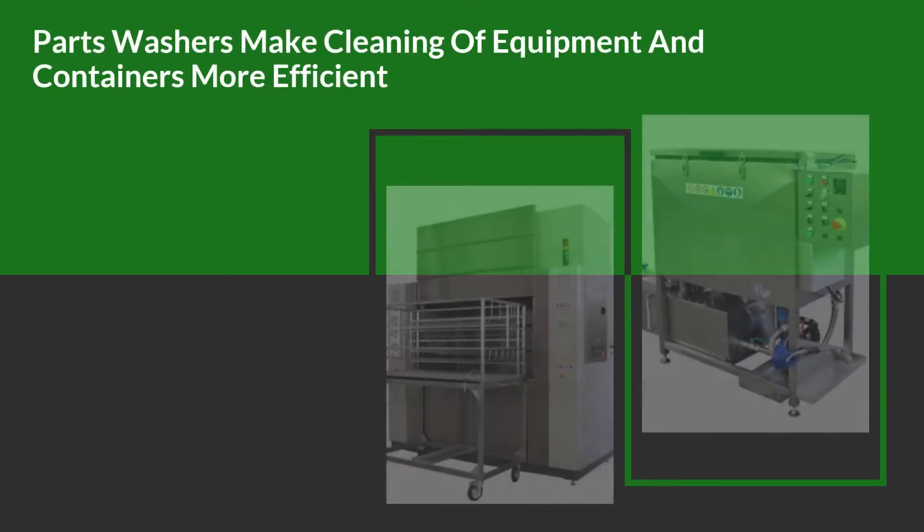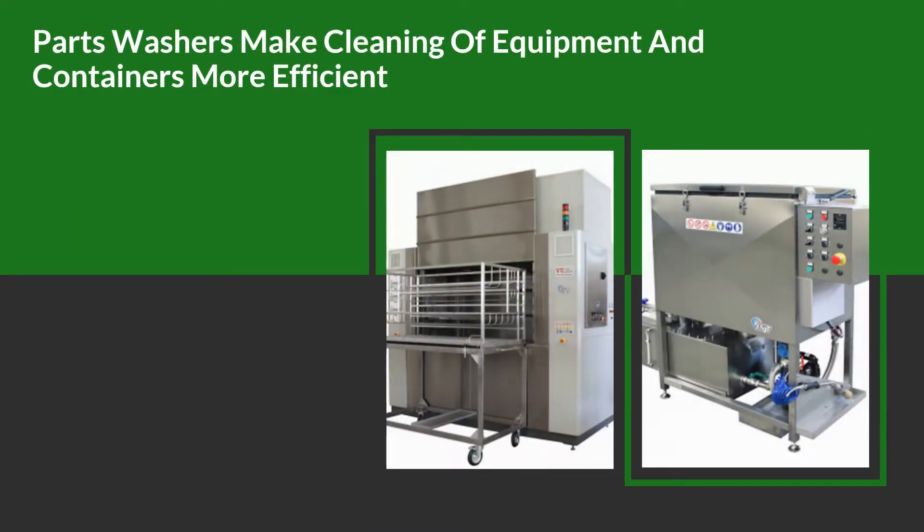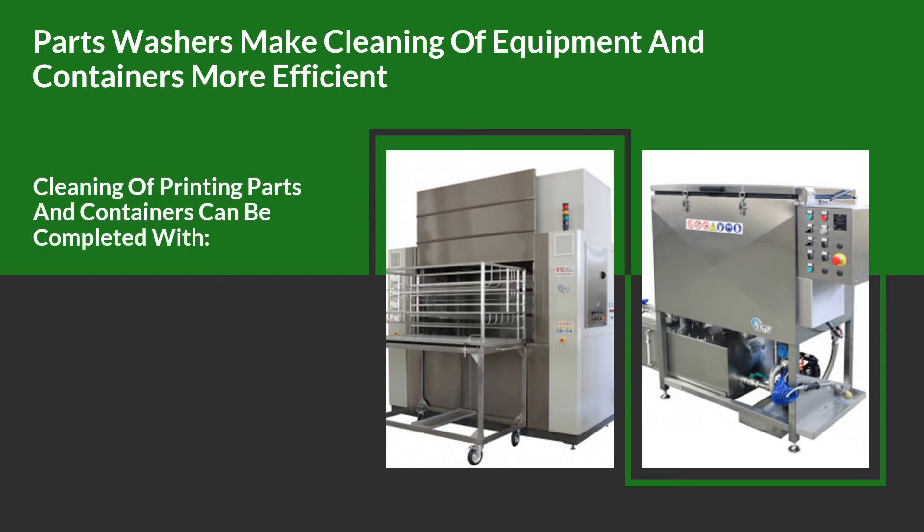Parts washers make cleaning of equipment and containers more efficient, using a variety of automated and advanced methods. The cleaning of printing parts and containers can be completed with less manual labor, reduced solvent, and fewer resources.